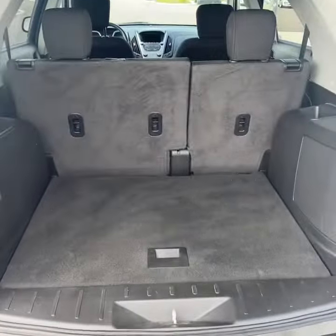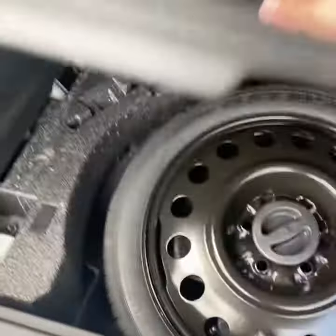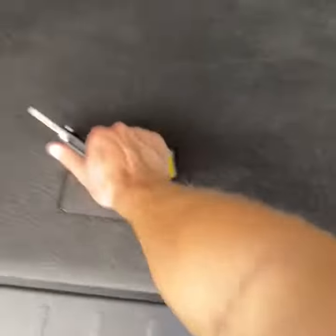Decent amount of space behind the second row. You can see the seats fold 60-40 split. You also have a little bit of under storage — not much — but you do have a spare tire, which is nice.